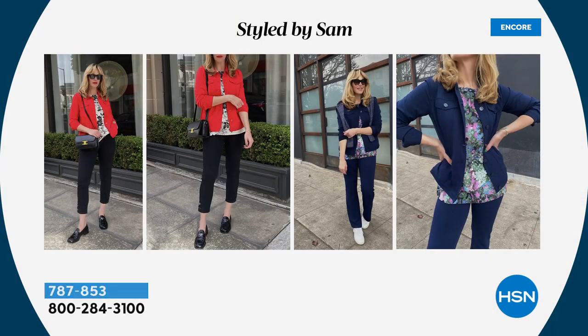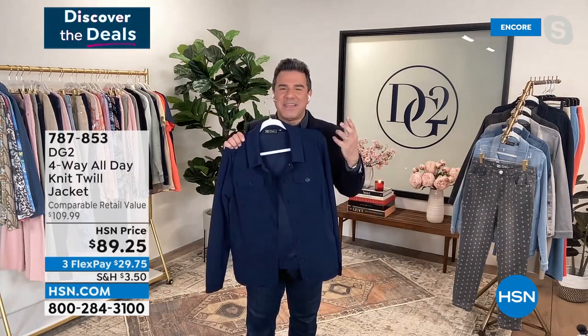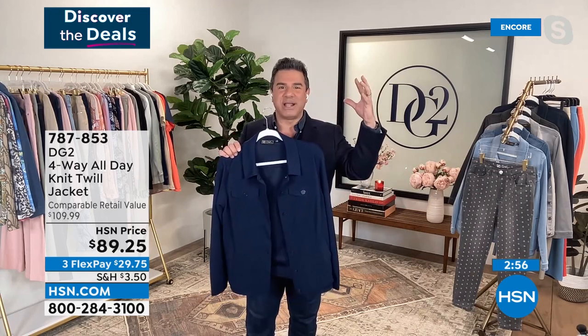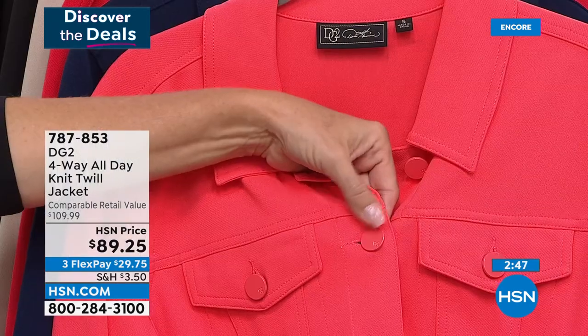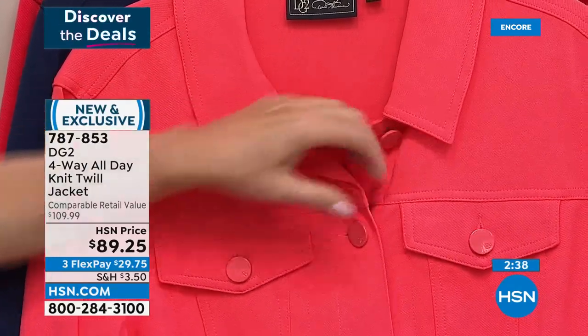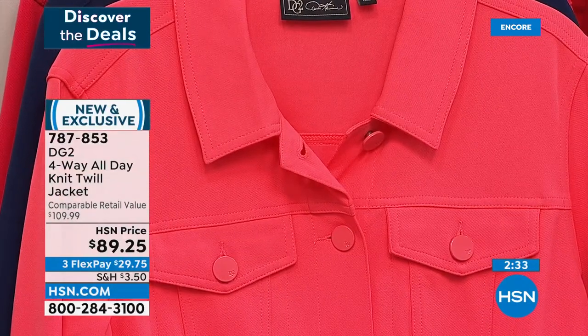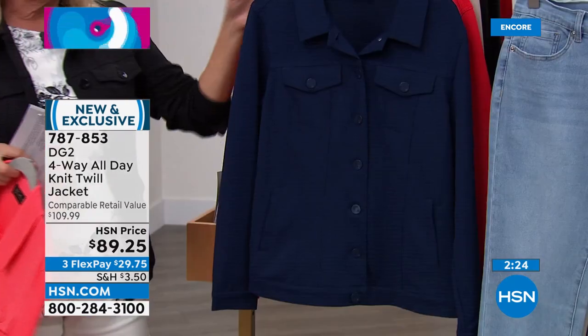We took a denim jacket silhouette and put it in this fabric. Here's my friend Jen rocking it in red with today's special, and here she is in navy with the matching pant coming up tomorrow with the navy today's special set. The buttons are all done in a matte enamel, dyed to match — a real sophisticated look. We've taken a fabric that high designer brands use for suiting and put it into a denim casual silhouette — that's the DG2 twist that makes this so unique.